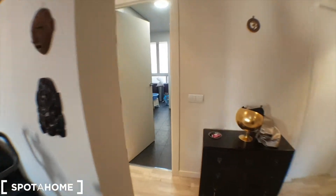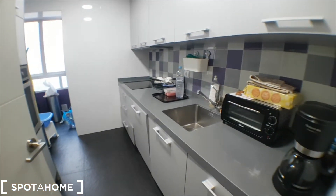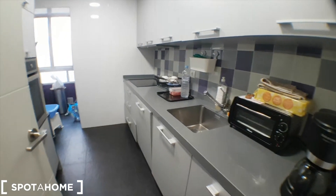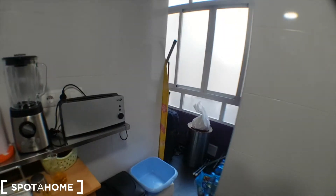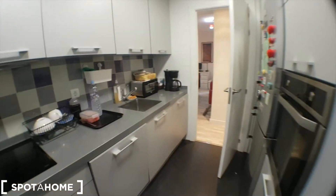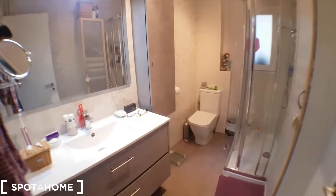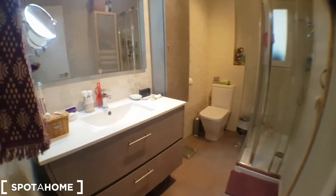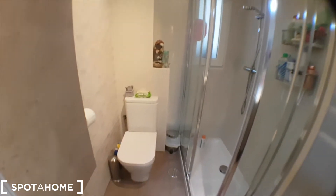Now I'll show you the kitchen and the bathroom. This is the kitchen — it's obviously fully equipped. You've got a dishwasher, washing machine, oven, fridge, plates, cutlery, blender, even a toaster — everything is ready. And here you have the bathroom with the sink, shower, and toilet.